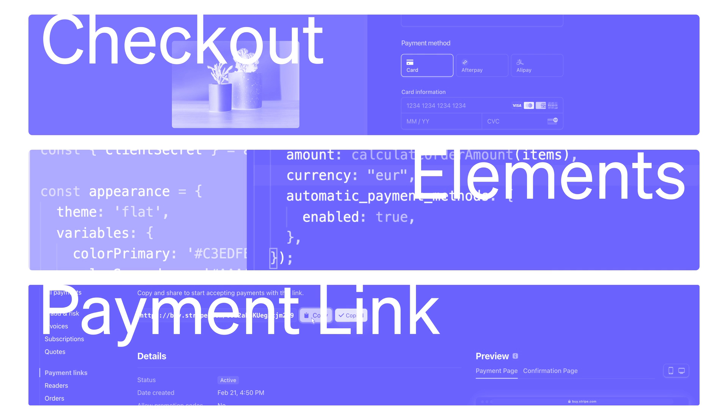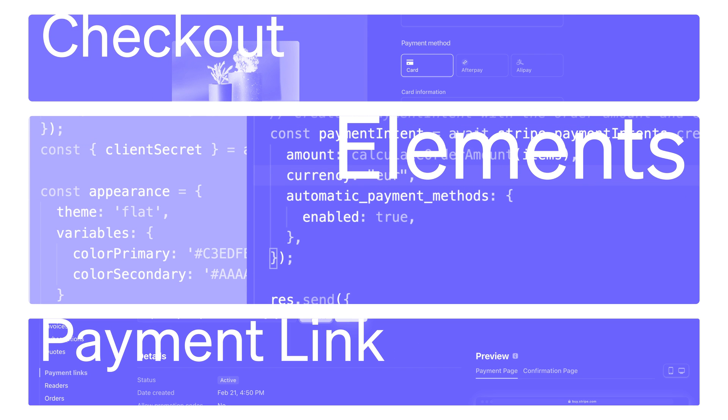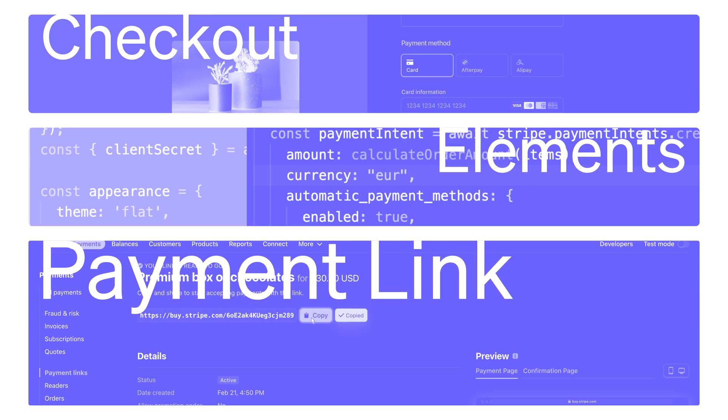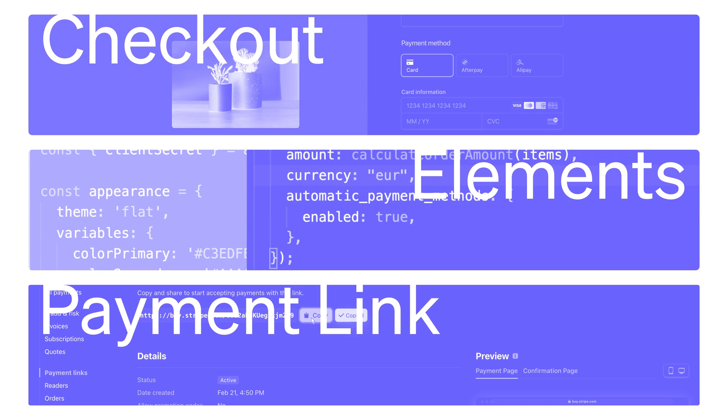Let's recap what we have learned. To start accepting payments online, Stripe offers three payment user interfaces: Checkout, which is a pre-built hosted payments page that is optimized for conversion; Elements, which is a suite of rich UI building blocks that can be embedded on your site to create a secure payments experience; and Payment Links, which is our no-code solution. You can create a Stripe checkout page in just a few clicks and share the link with your customers via any channel. To learn more about these options, please go to Stripe.com.